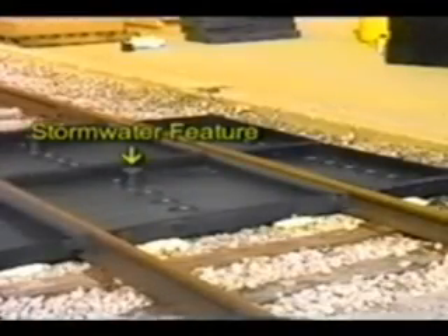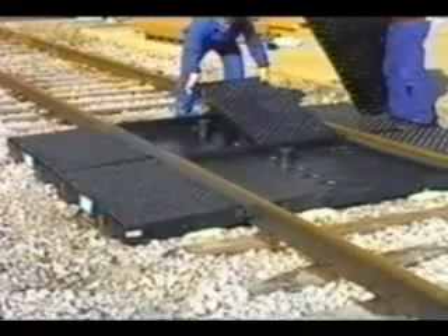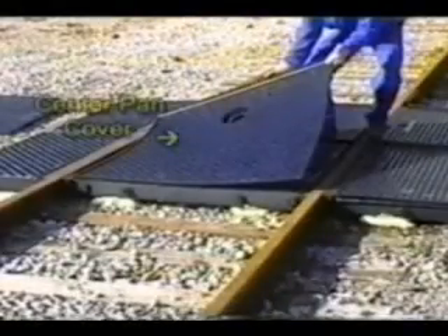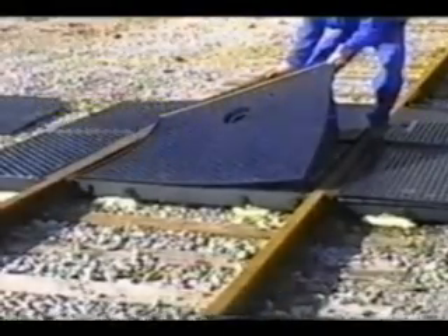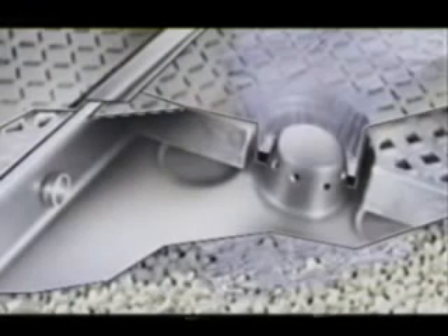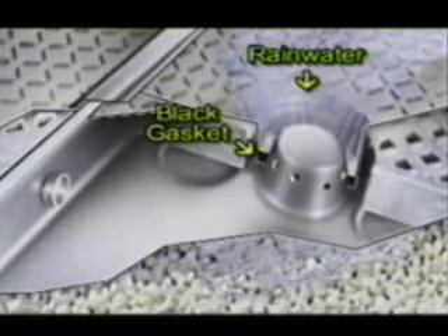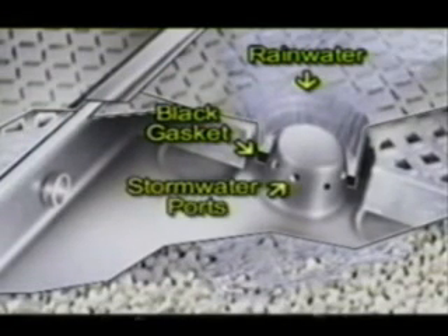Managing stormwater is a critical need for any outdoor containment product. Ultra-Tech's unique stormwater feature, coupled with heavy-duty grating and flexible polyethylene covers, combines to offer significant benefits related to stormwater management. Clean rainwater falls on top of the center pan covers and is channeled toward the stormwater feature. The water then cascades down the large spout molded into the center pan cover and is stopped by the black ceiling gasket. The gasket is seated just below the stormwater ports, and the water then passes through these ports and stays out of the center pans.